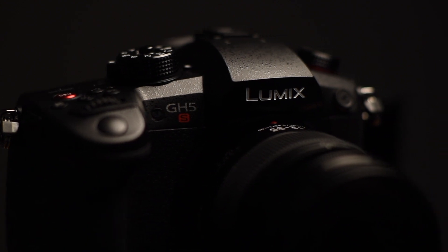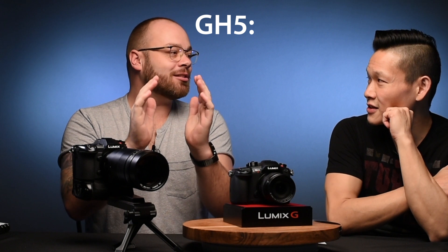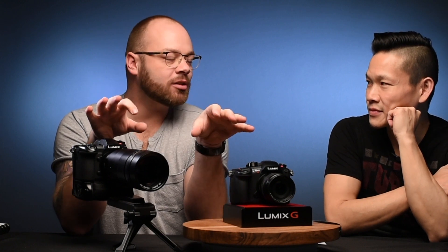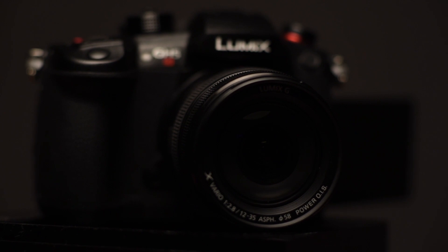This is not replacing the GH5 — that's absolutely right. It's a complement to the GH5. I look at them kind of like siblings. The GH5 still stands in the middle; it's the king for most things. It's still going to be the most versatile and well-rounded camera for most people, for both stills and video. These are more specialized variations of that GH5 platform.